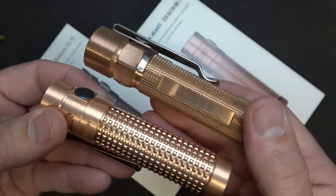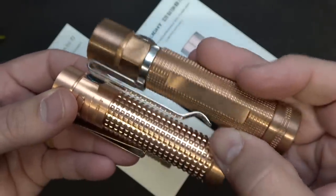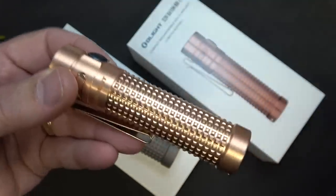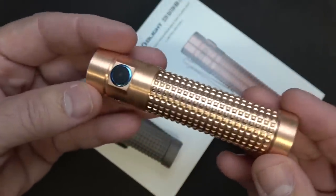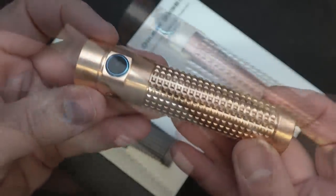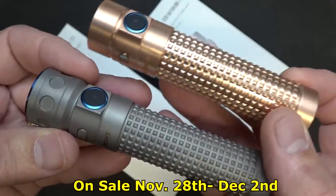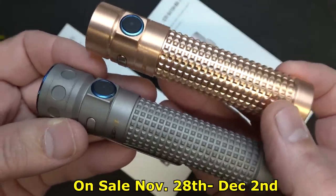Here is one of the S2 batons — you can see how the copper starts to patina and gives it a really nice look. These come in a plastic sealed wrap until you get it, and once you open it, it'll start to age. Both of these lights are limited edition, available from November 28th to December 2nd at 30% off.